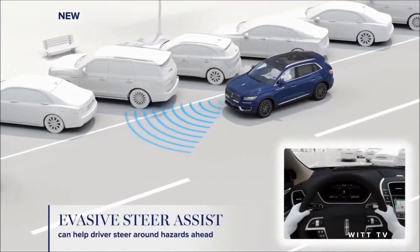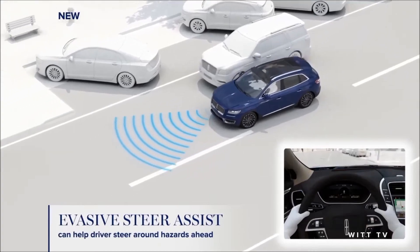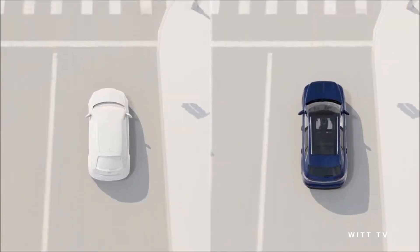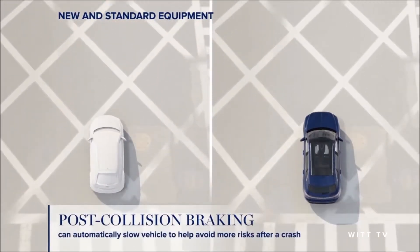In the case of an unexpected hazard, evasive steer assist can help maneuver you around potential dangers if you're not steering enough. Now, even with the best technology, not all trips end perfectly.